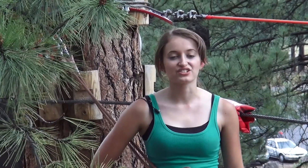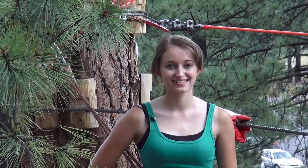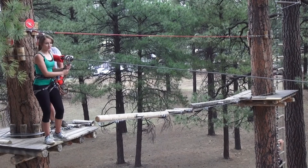So on your next trip to the Grand Canyon, do more than just look. Touch. Climb. Swing. Zip. Explore. The Flagstaff Extreme Adventure Course — come play in the trees.